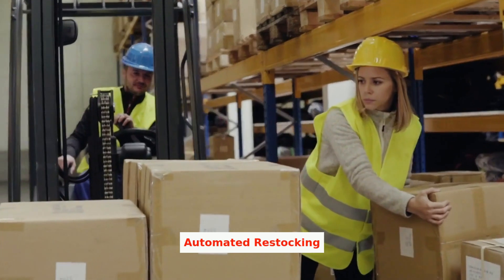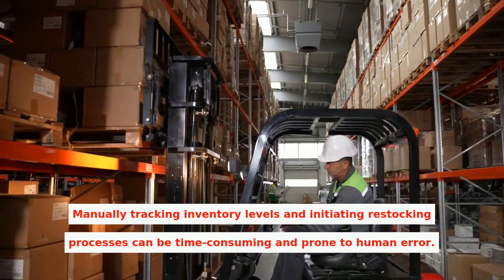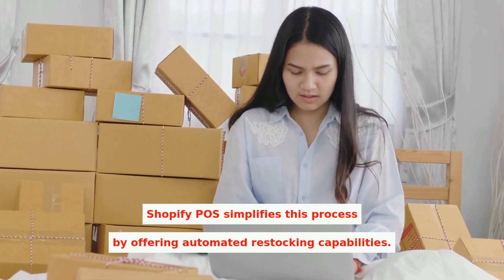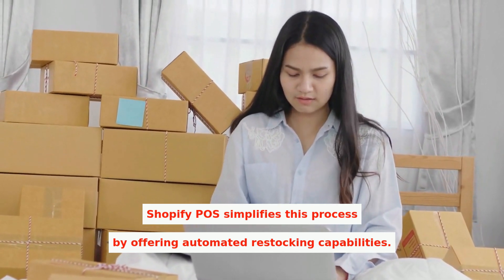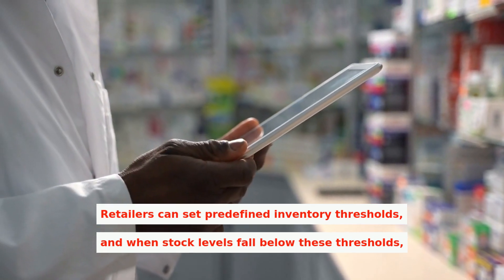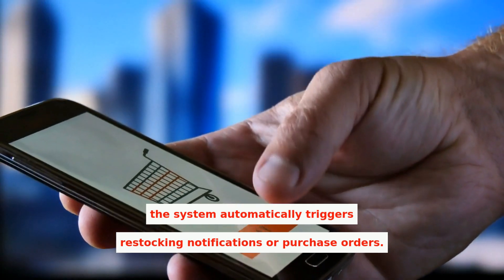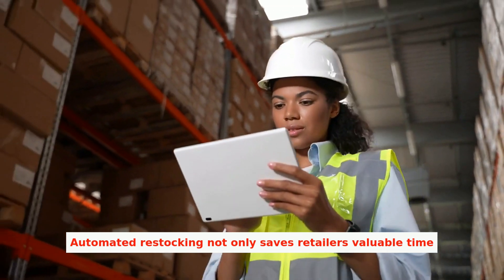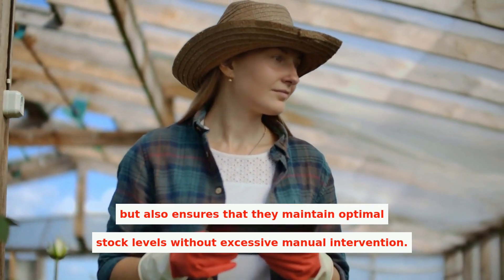Manually tracking inventory levels and initiating restocking processes can be time-consuming and prone to human error. Shopify POS simplifies this process by offering automated restocking capabilities. Retailers can set predefined inventory thresholds, and when stock levels fall below these thresholds, the system automatically triggers restocking notifications or purchase orders. Automated restocking not only saves retailers valuable time, but also ensures that they maintain optimal stock levels without excessive manual intervention.